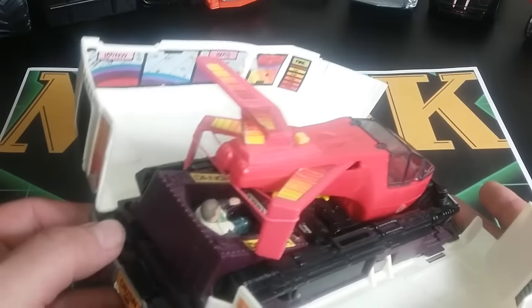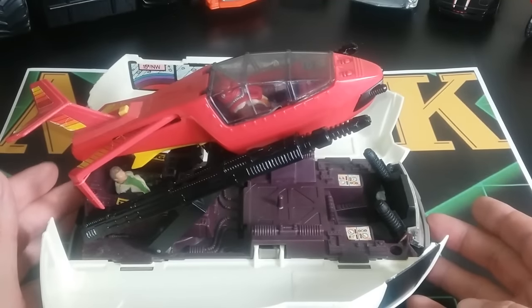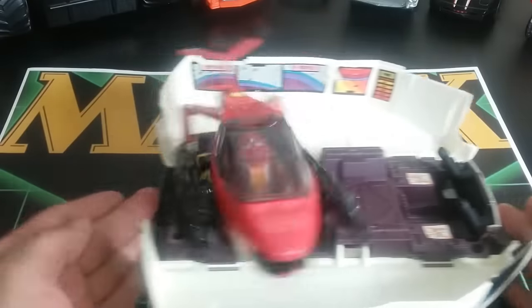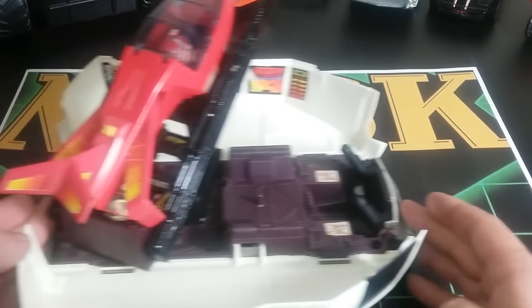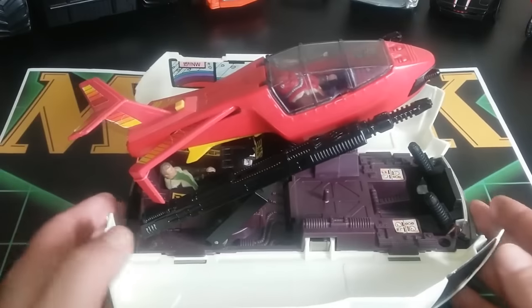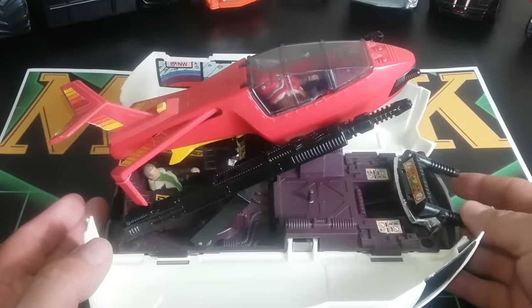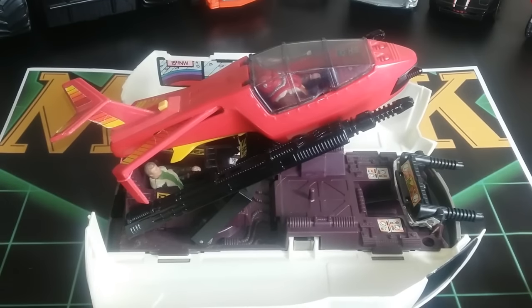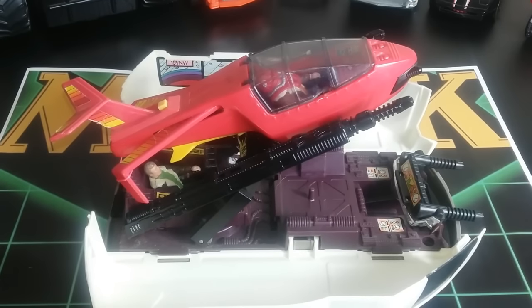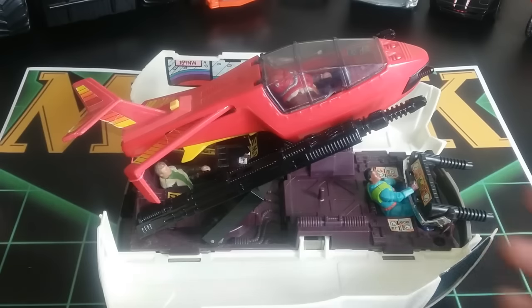You push this other button right here and it pops up — so those two buttons really control the mechanism. As you roll it, the picture moves around. Push this forward for some more guns, and you can have this manned with a bunch of different figures however you want to set it up. It's a bit of a control center and a place for a lot of figures.